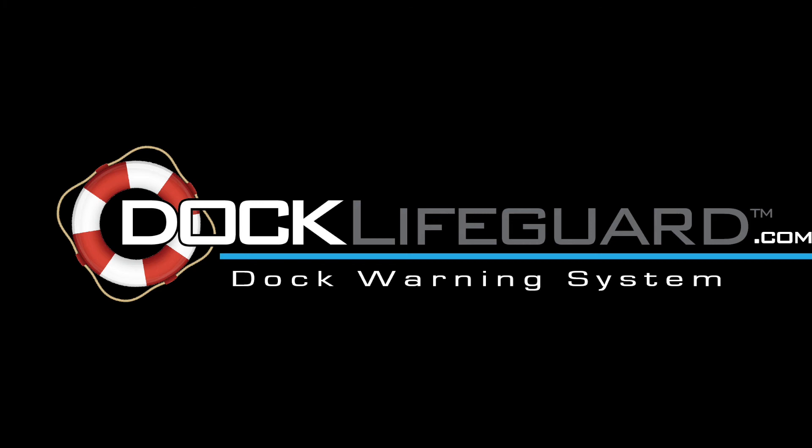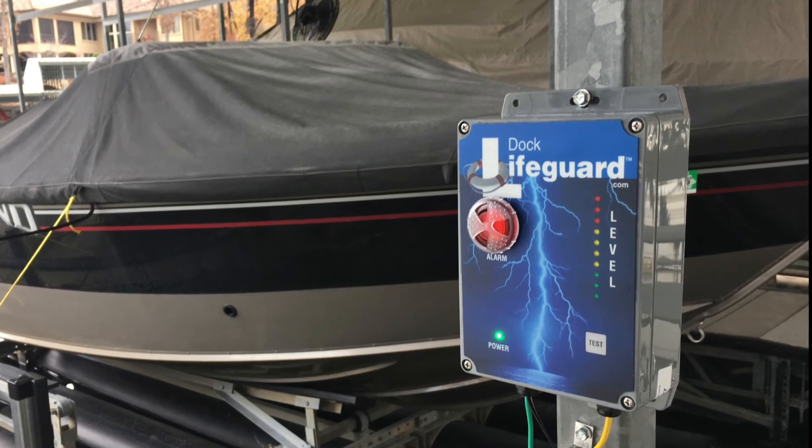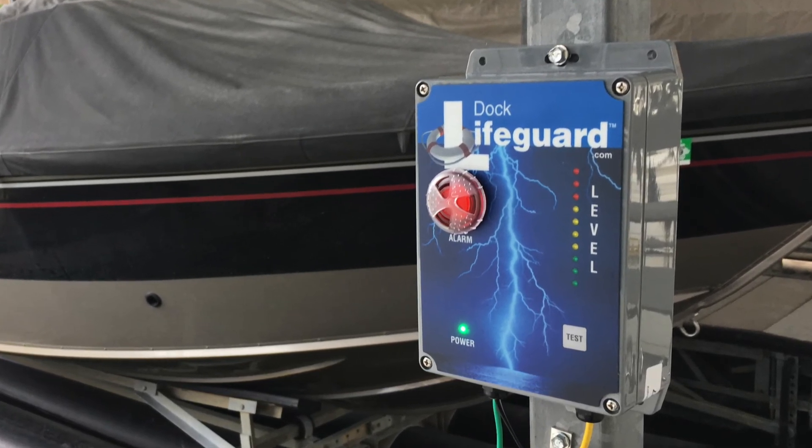In 2013, after three electric shock drowning deaths at the Lake of the Ozarks, two engineers with marine-related businesses sought out to provide a solution to prevent these unnecessary drownings. This is a true story of one of the many cases where the dock lifeguard system saved a potentially countless number of lives.